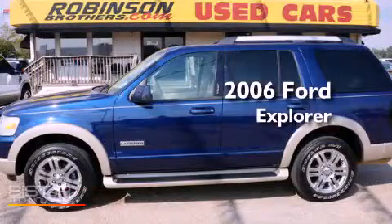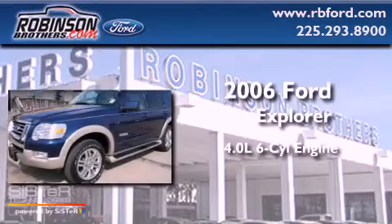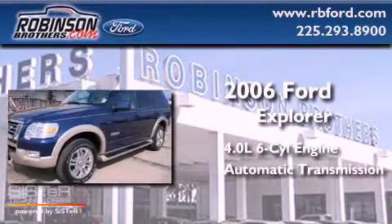This is a 2006 Ford Explorer. It has a 4.0 liter six-cylinder engine and an automatic transmission.